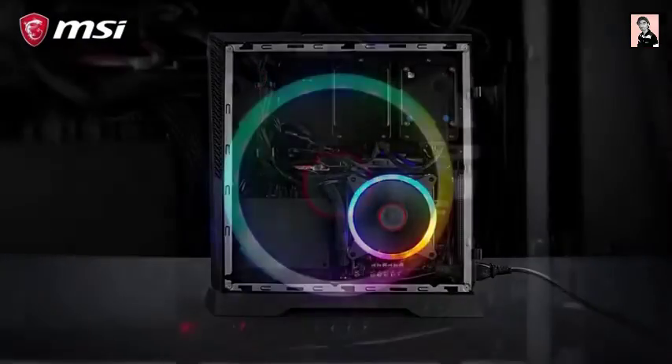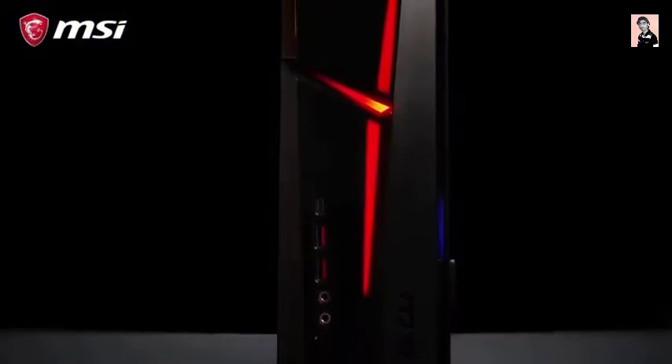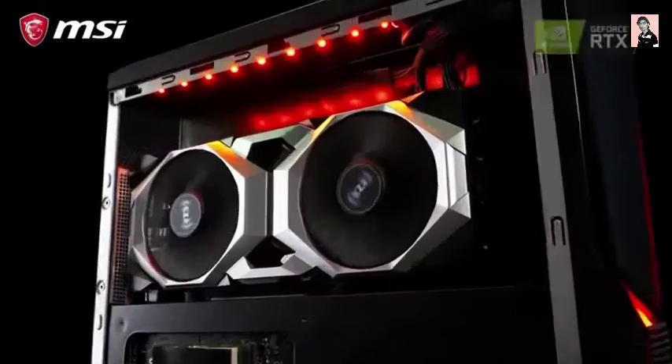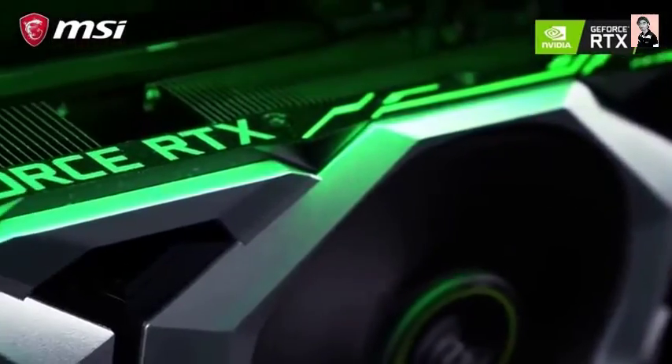The Trident is powered by a 9th generation Intel Core processor with up to 8 physical cores, making sure it can handle multitasking simultaneously. It also features an MSI GeForce RTX 20 series graphics card for blazing gaming performance.